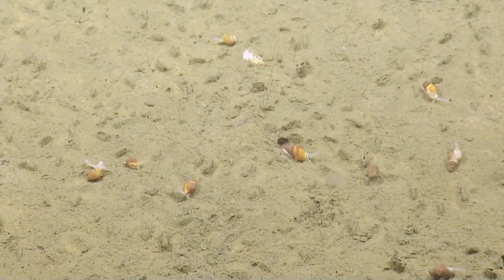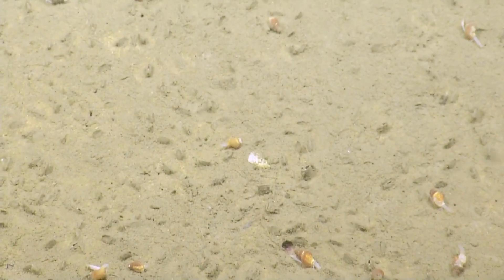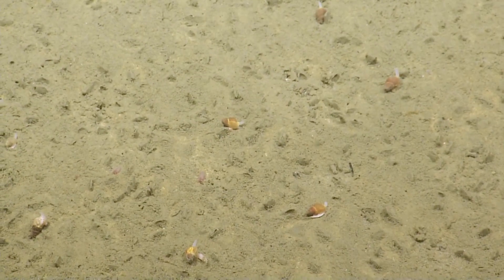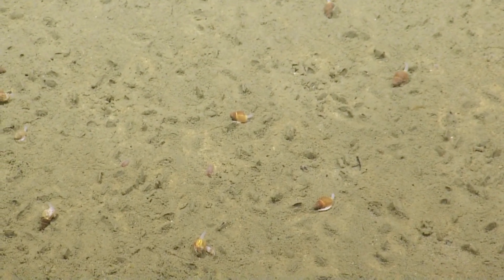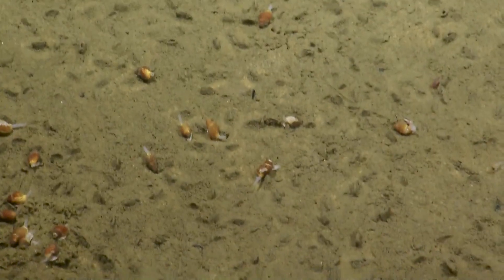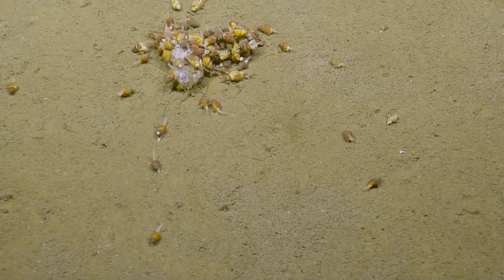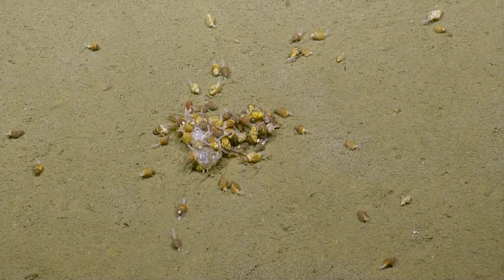There are some polychaetes there — the red, fleshy non-snail-looking things buried in the sand. Look at that one there. Looks like some of these snails are making their way toward the crab. That's pretty cool.